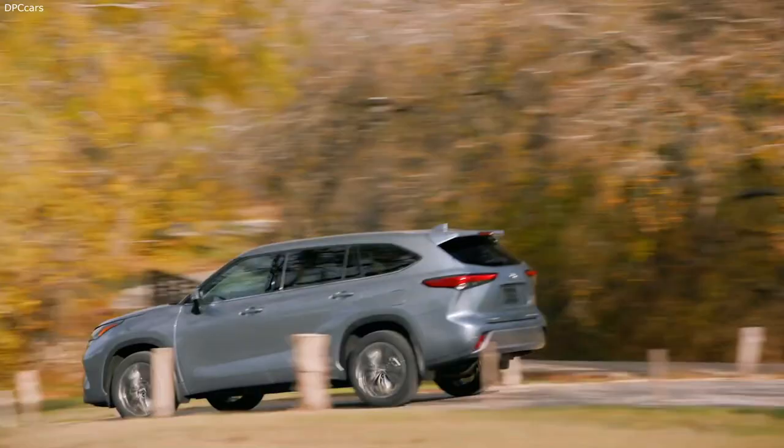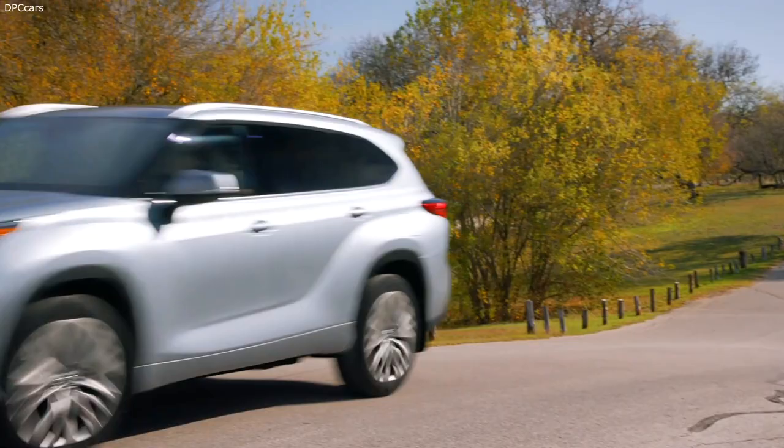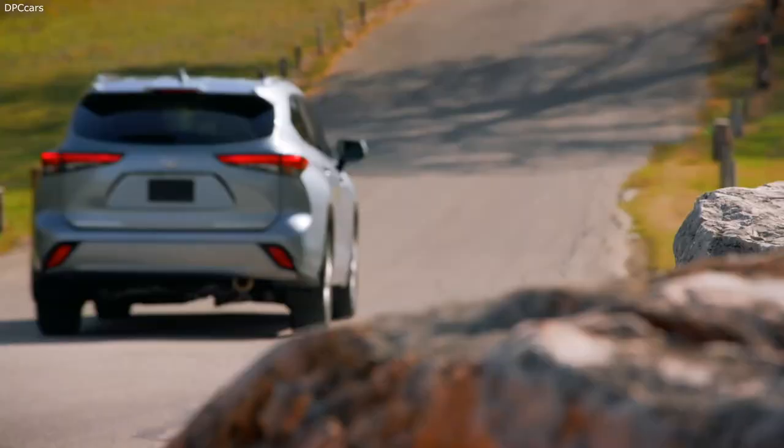Highlander further rounds out its safety story with standard blind spot monitor with rear cross-traffic alert on all models except L, as well as useful features like available front and rear parking assist and automated braking, and an available digital rear view mirror that shows what's behind the vehicle, even when the cargo area is packed with items.